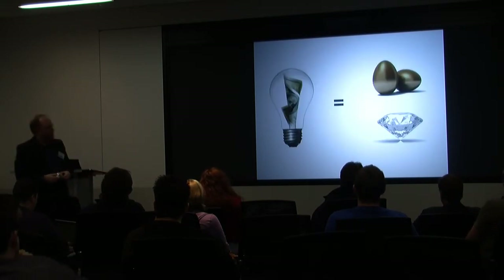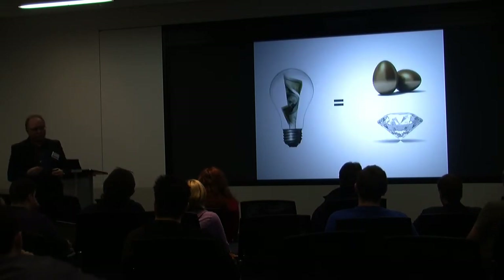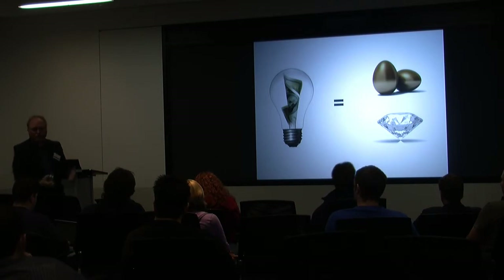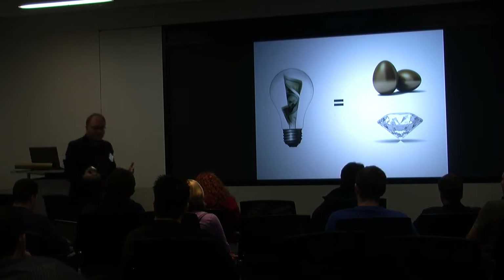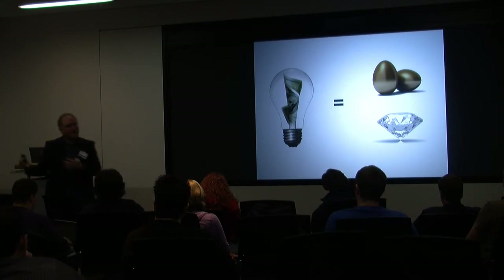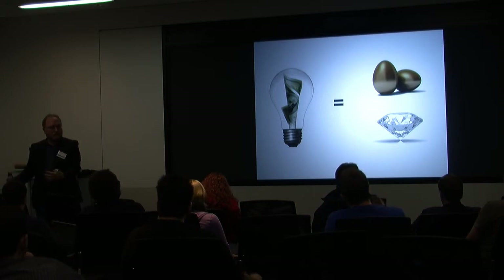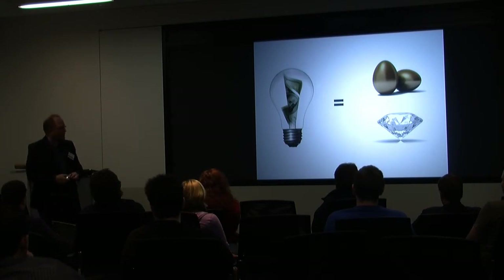I'm a firm believer that ideas are becoming the new gold and the new diamonds. It's no longer just about natural resources a country has underground — how much oil you can pump out or access to diamonds. It's really going to be about having a focused effort on helping the constituents within a country be participants in the creative economy, to be the source of ideas that fuel economic growth.